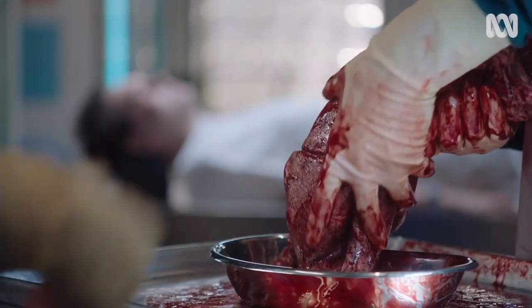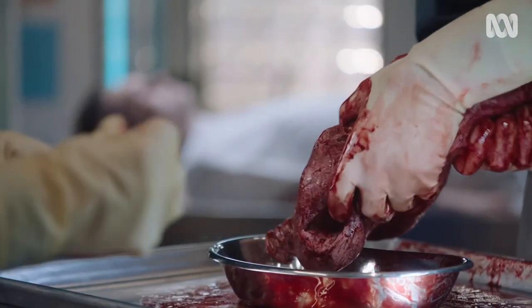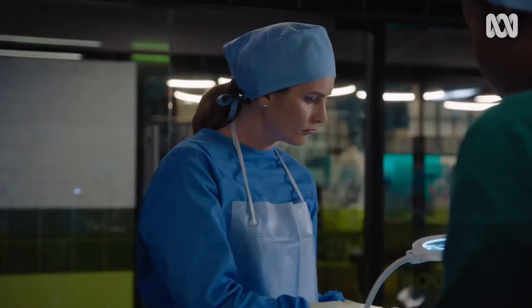There have been times in the edit in post-production where you're sitting there and they're putting lungs onto the weighing station and I'm like, that's gross. Sometimes it looks so real it can be quite confronting.